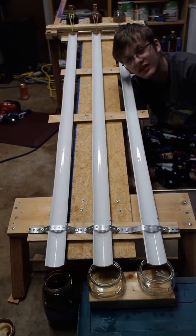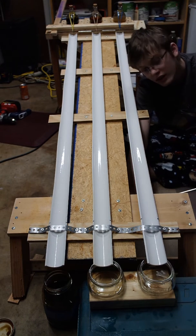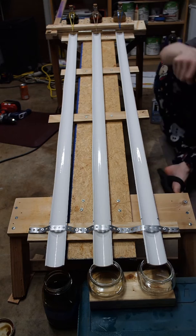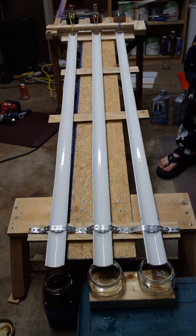Hello, this is our seventh test, this time with Andrew's ambient temperature oil. We have used, new, conventional.